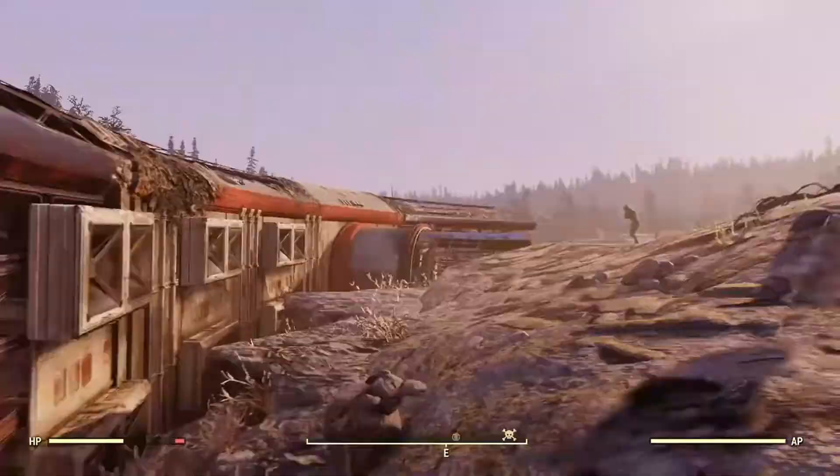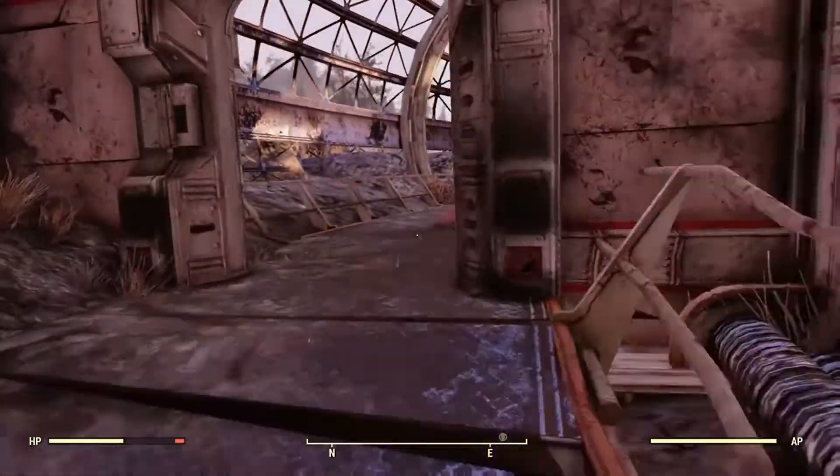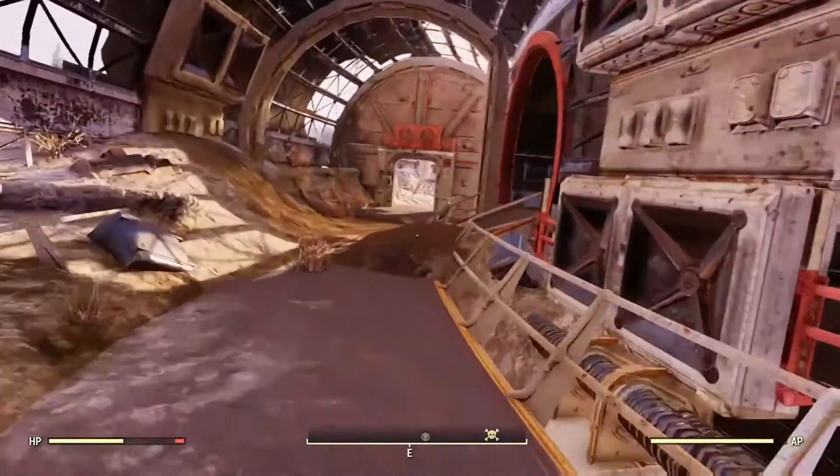As you can see, this thing is pretty big. You can run through this, but there's nothing in here — there's just some super mutants in here.